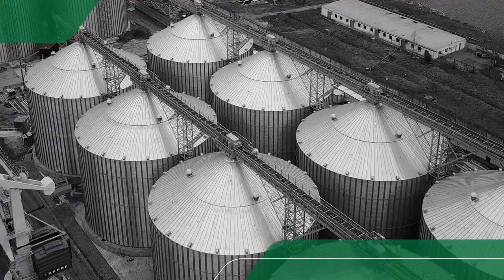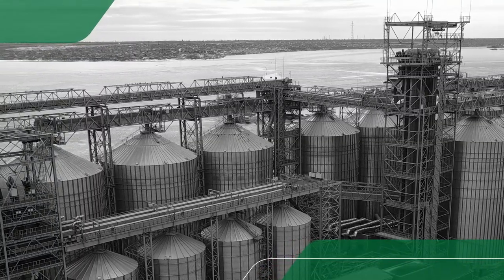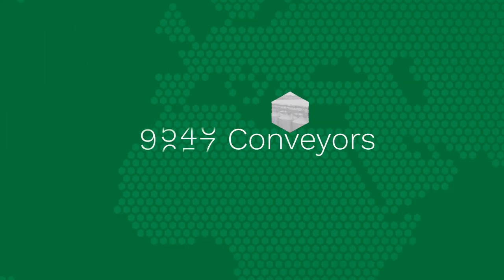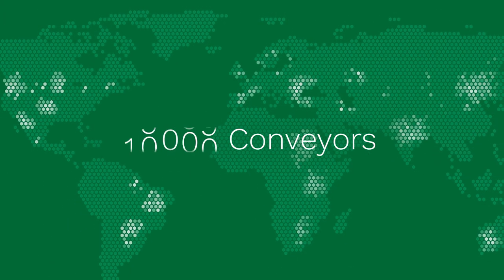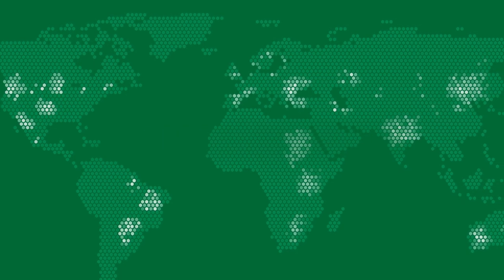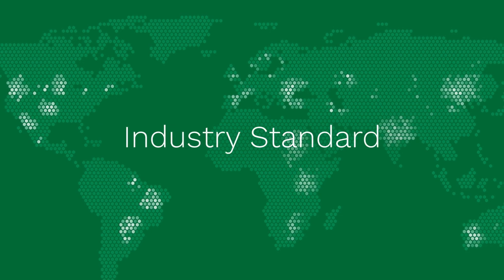Through innovation and over 40 years of experience, AGI High Roller has been improving and perfecting the enclosed belt conveyor. Today nearly 10,000 conveyors are installed around the world, making AGI High Roller the leading manufacturer and industry standard for enclosed belt conveyors.